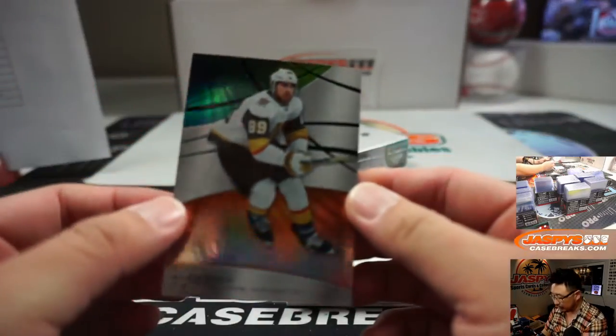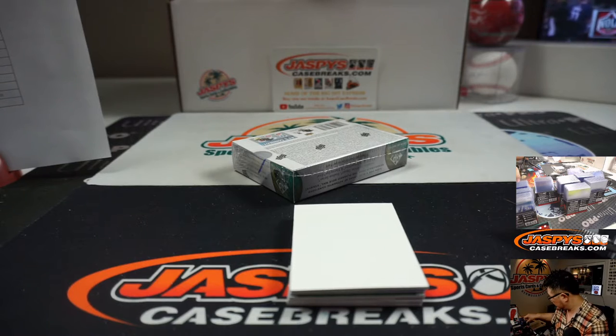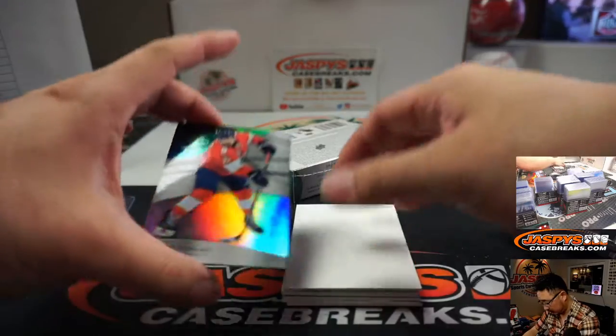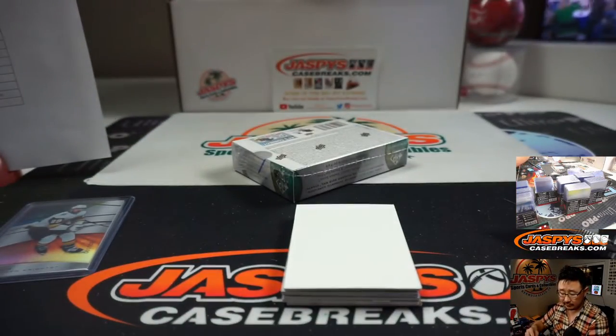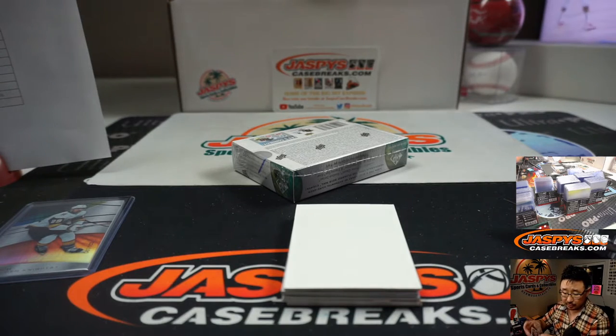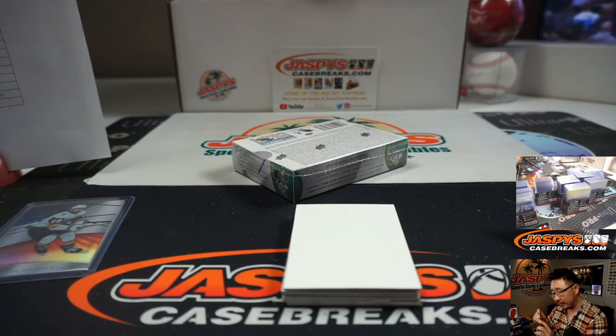We've got Alex numbered to 103 for the Golden Knights. We've got Aaron Ekblad for the Panthers numbered to 275. Alex goes to the Golden Knights — Jack B. Ekblad will go to the Panthers — that'll be for Stephen Kendrick.